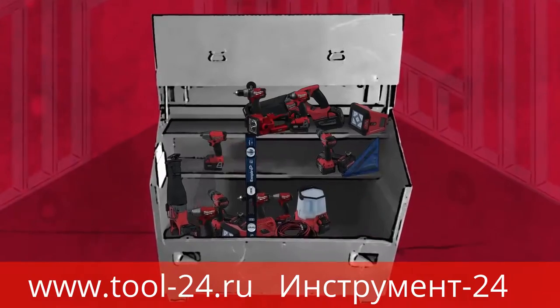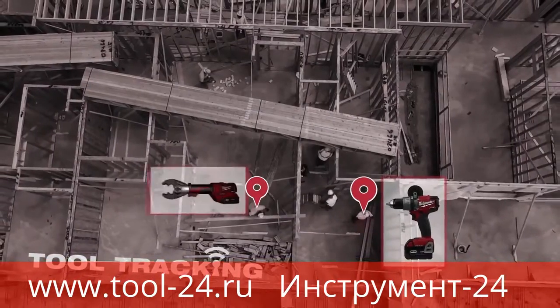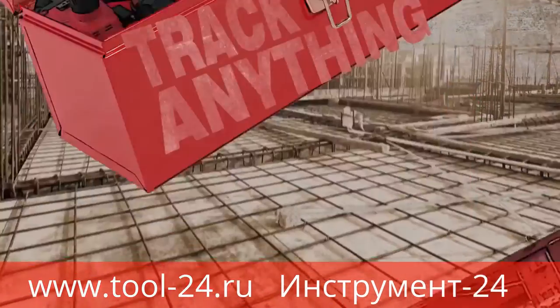Keeping track of all this inventory can be difficult, and if you're losing tools, you're losing money. Tool tracking solves this problem for OneKey enabled tools by updating locations automatically.